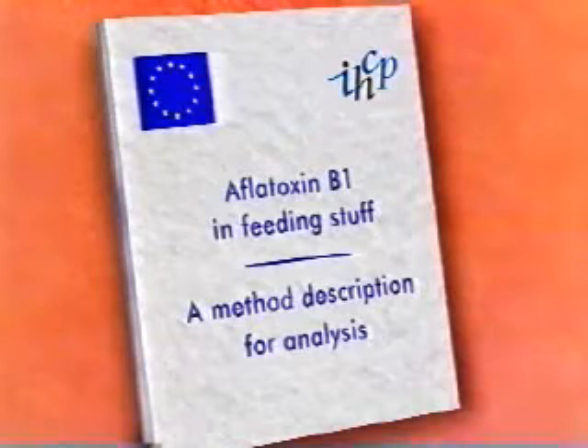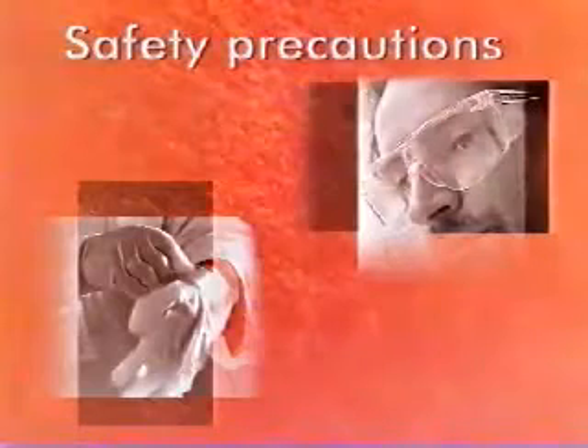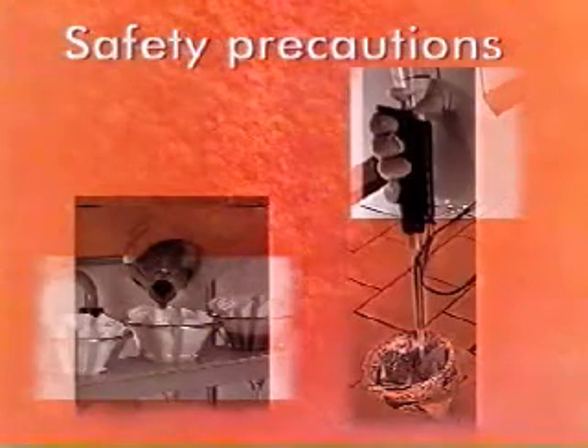The method has not been previously applied in this form to feed stuff. Regarding the procedures described in this video, all normal laboratory safety precautions must be taken. Additionally, special precautions must be made in relation to the handling of mycotoxins, including the wearing of gloves and glasses, the handling of spillages, and the disposal of contaminated waste. These precautions are also listed in the written method.